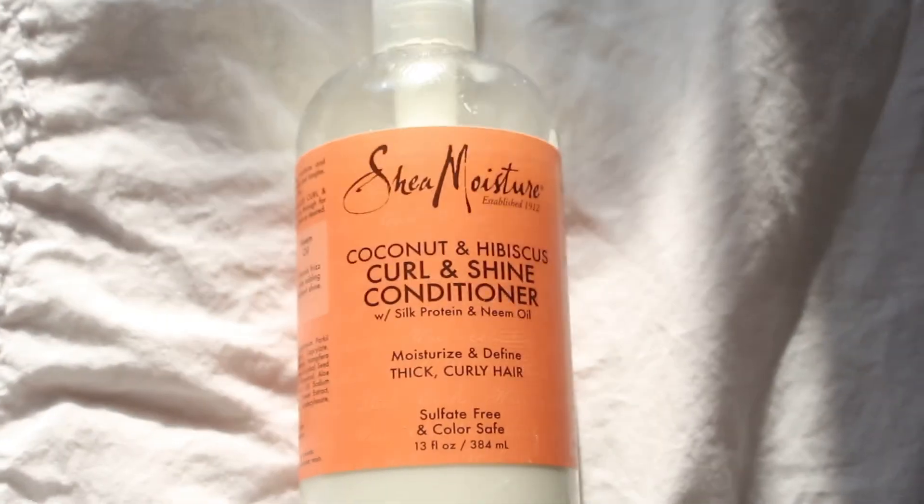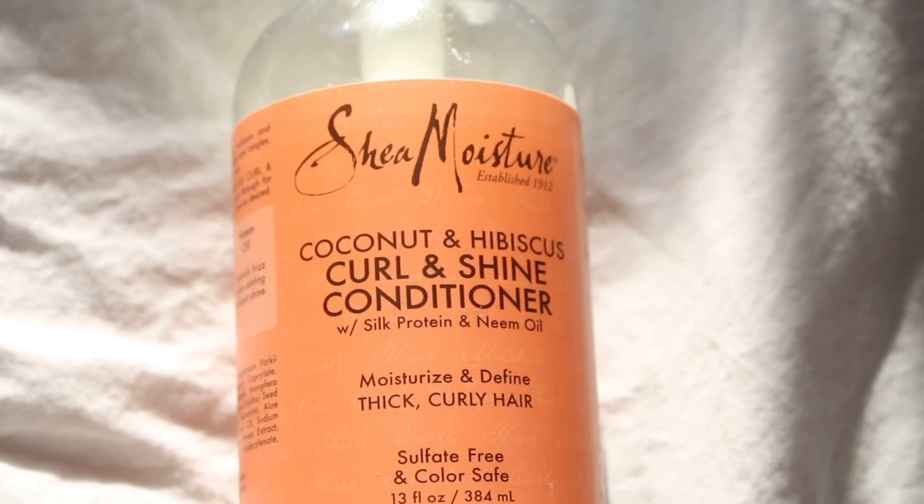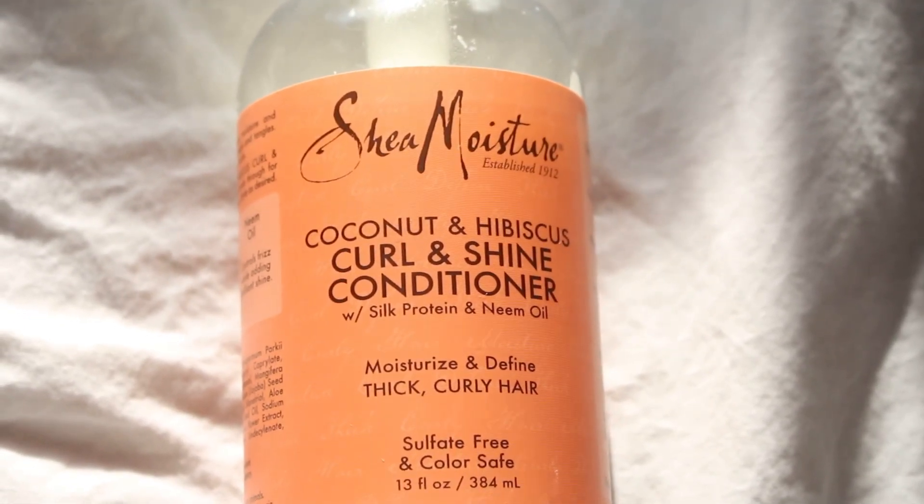To condition my hair, I use the Shea Moisture Coconut and Hibiscus Curl and Shine Conditioner. Just like the shampoo, this is really moisturizing and it has a good slip to detangle with.